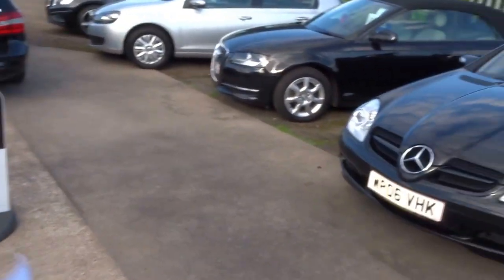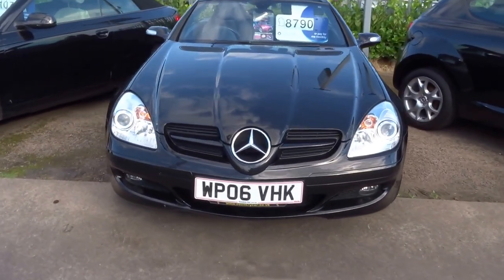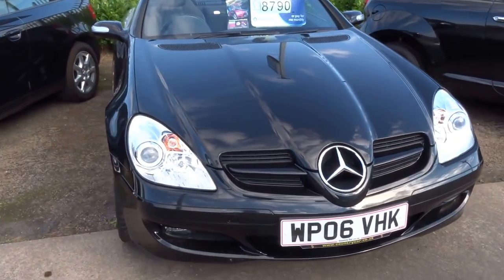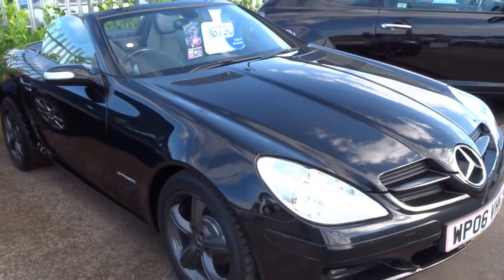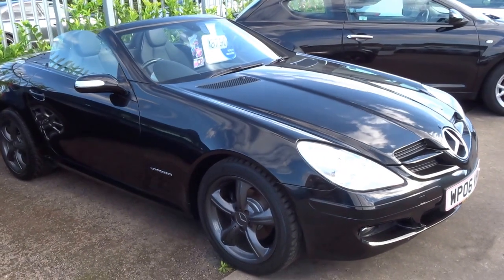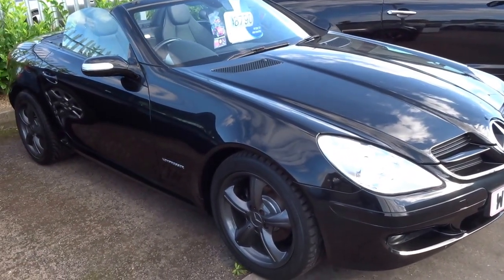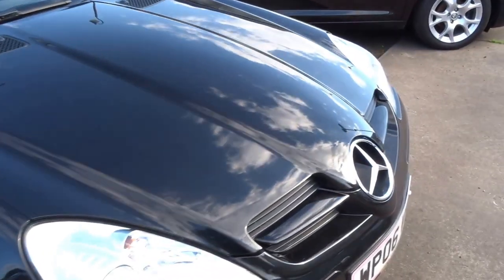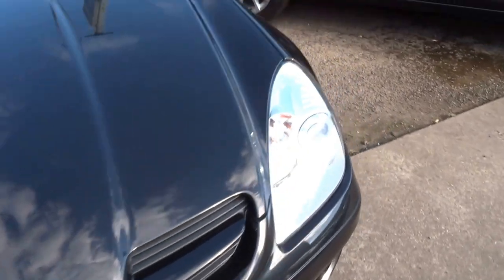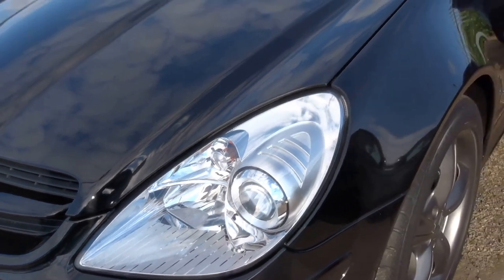Hello from Country Car, my name is George and I'm just going to show you around this lovely metallic black Mercedes SLK. I'll walk you around the exterior of the vehicle so you can see some of the detail up close, show you the interior, and talk you through some of the specification of this particular car. As you can see, it's got the Xenon headlights.